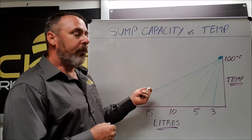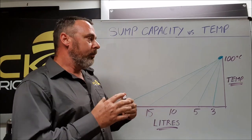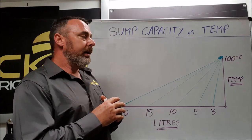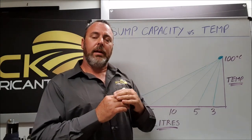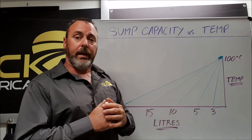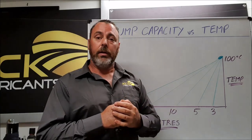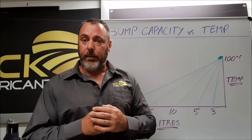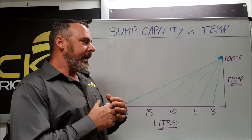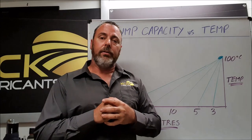Looking at it that way, we can understand that generally all these oils will run at the same temperature with the design of the engine. That leads us to conclude that it's the relationship between the internals of the engine and where the oil is stored in the sump that creates that 100-degree heat. If we can move the oil away from that engine it will run cooler, or if we can go from a pressed steel sump to a finned aluminium sump that will help to dissipate the heat, but the actual capacity itself will only determine how long that oil takes to get to operating temperature.